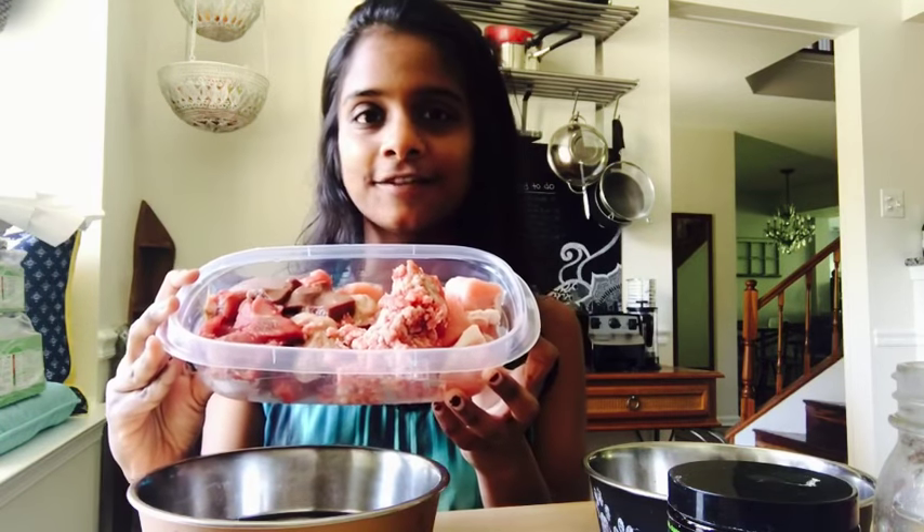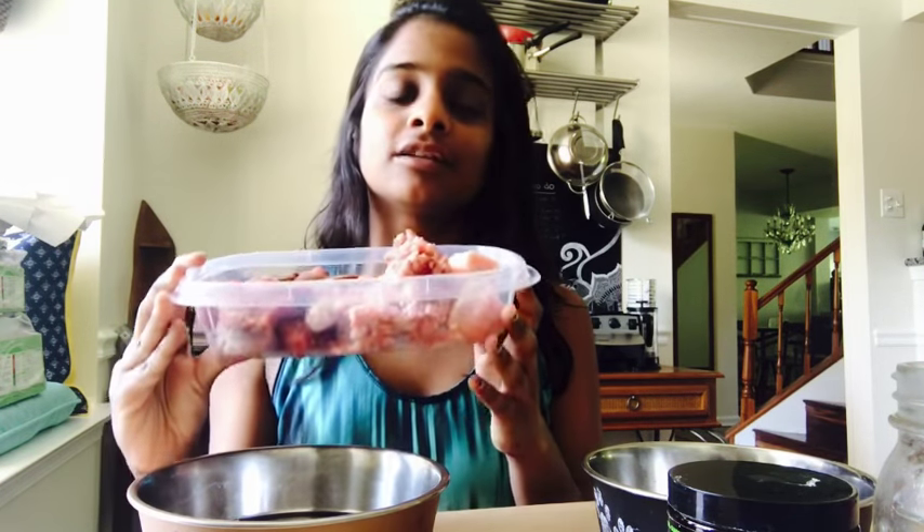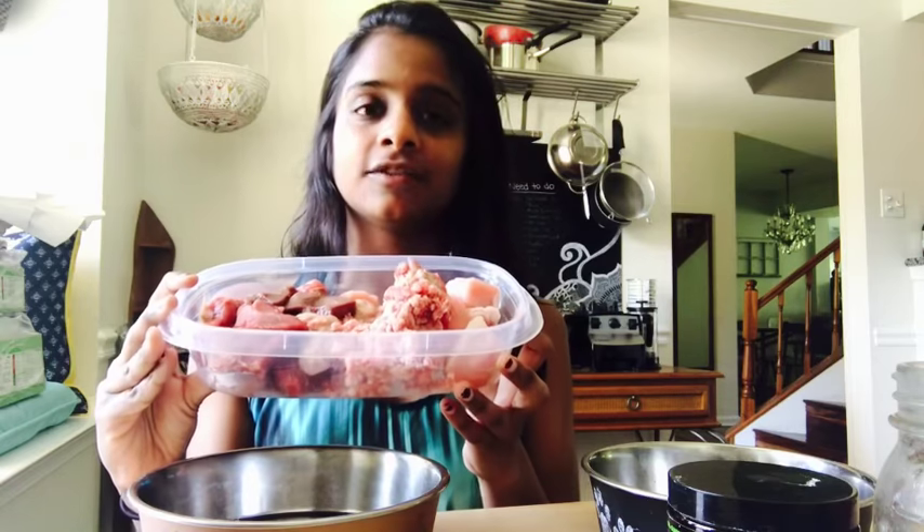I'll feed three-fourths of this in the morning for breakfast and then the rest at night for dinner. I just use my hands and I don't touch anything else.